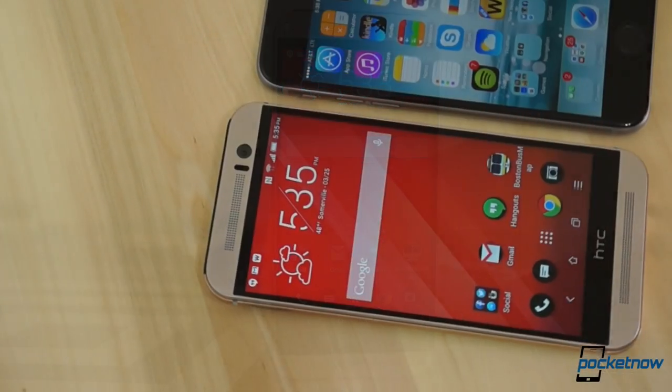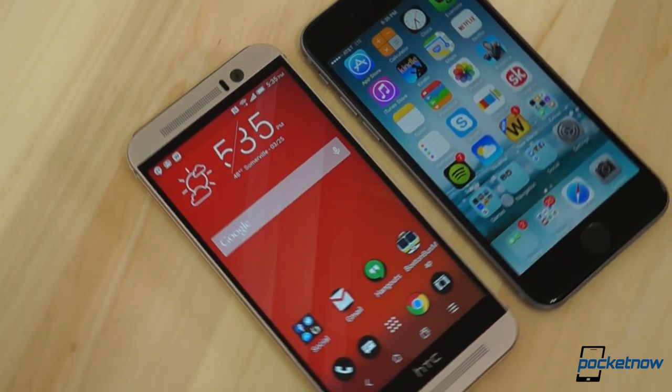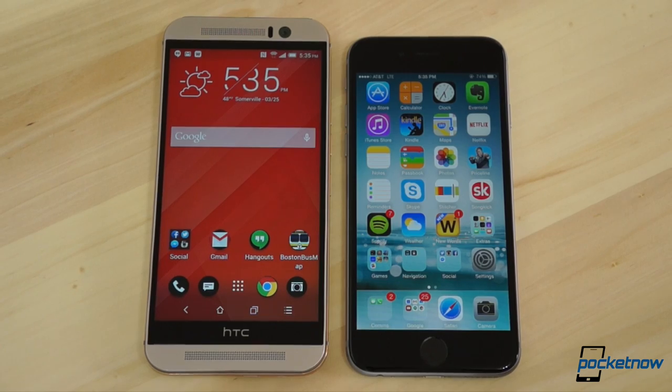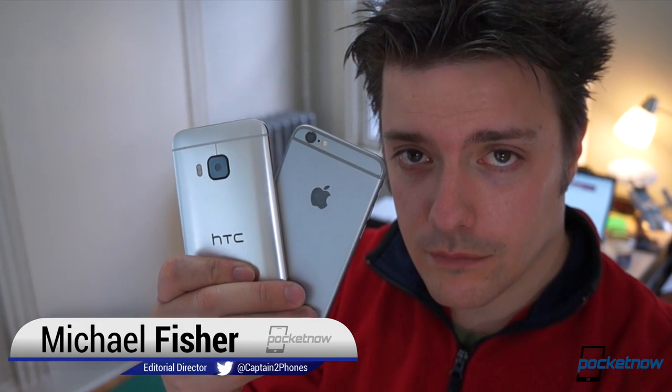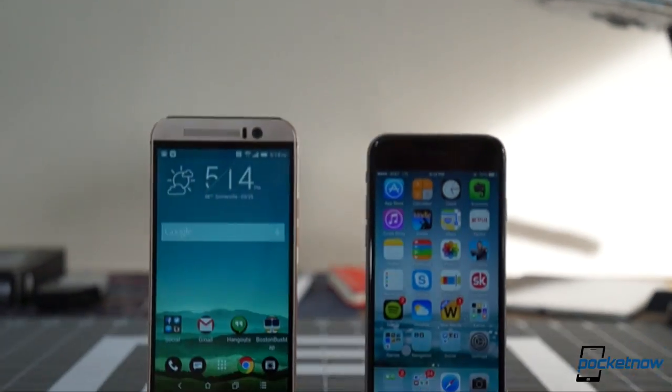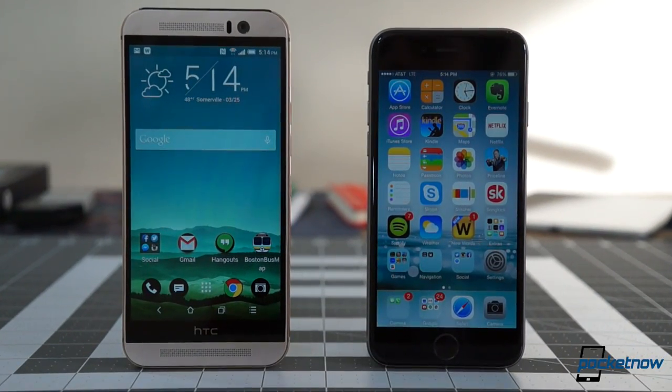The new iPhone or the new HTC? For consumers waffling between iOS and Android, the choice can be a tough one, because each is a solid product in its own right. I'm Michael Fisher, and today on Pocketnow, it's a high-end smartphone showdown: HTC One M9 versus Apple iPhone 6.